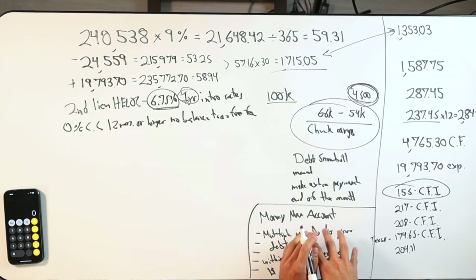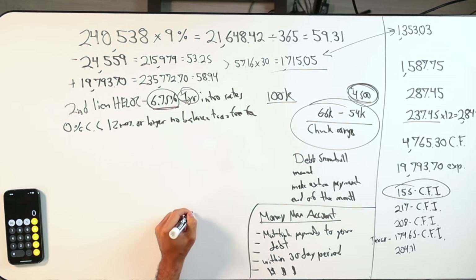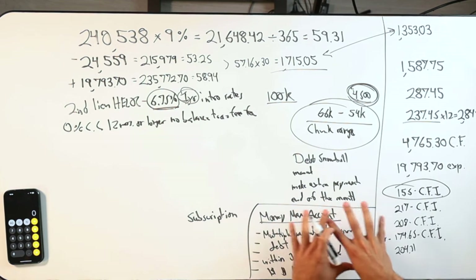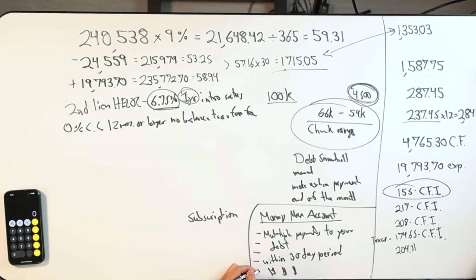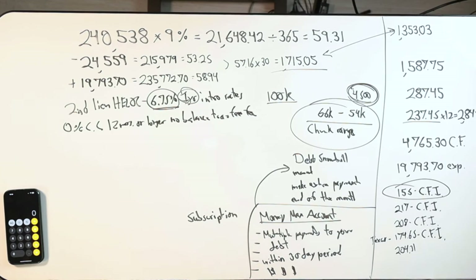The only way to fully maximize the MoneyMax account is once you buy it, you also need the subscription where you connect all your bank accounts. It automatically deposits all your transactions — money in, money out — and then it'll tell you: on this day pay $500, on this day pay $700, on this day pay $900 toward the mortgage. That would speed up debt snowball manual by a little bit.